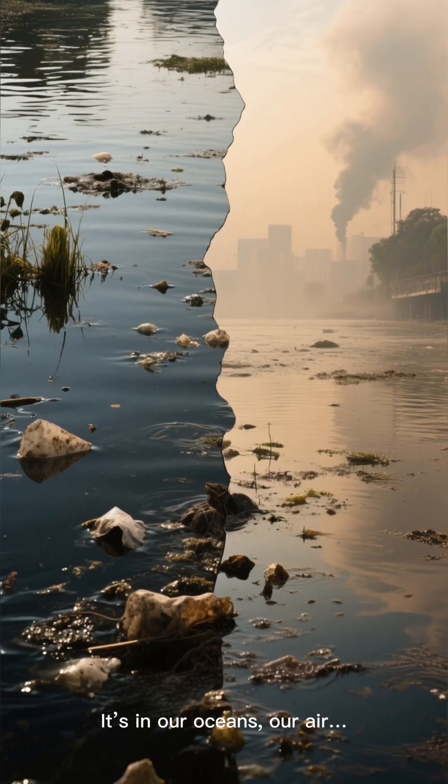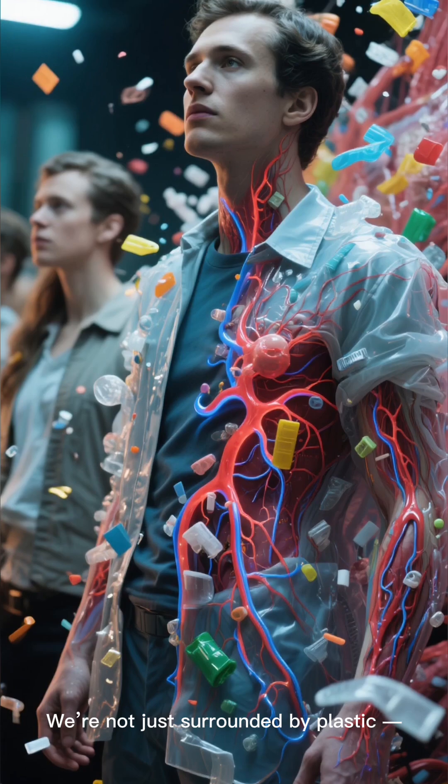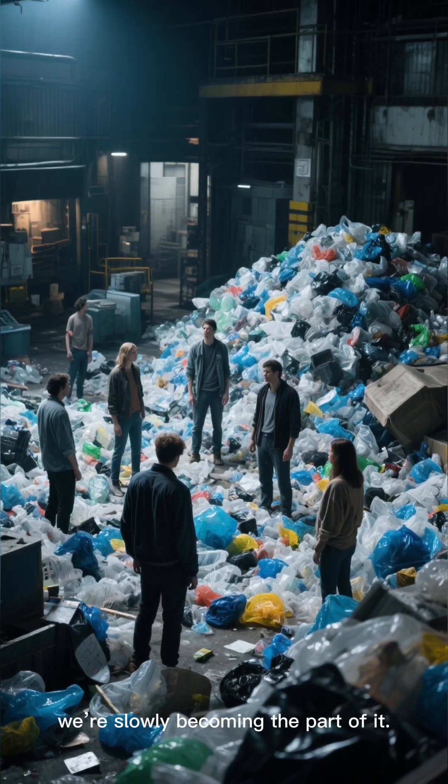It's in our oceans, our air, and now it's inside us. We're not just surrounded by plastic — we're slowly becoming a part of it.